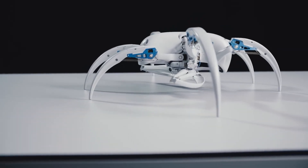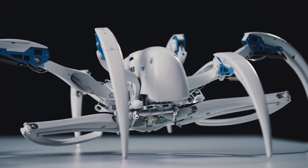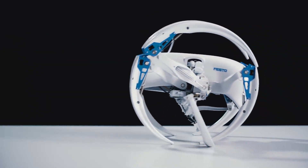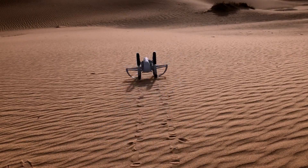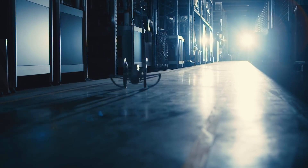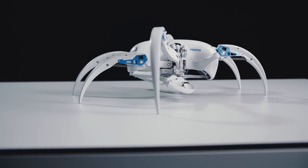providing quick and forceful strides. Impressively, it can turn on a dime by lifting its body and pivoting on its two longest legs. To start rolling, it ingeniously transforms three legs on each side into a wheel, ensuring it navigates diverse terrains — just like its natural desert-dwelling counterpart. The Bionic Wheel Bot is not just a robot; it's a biomechanical marvel redefining agility and adaptability.